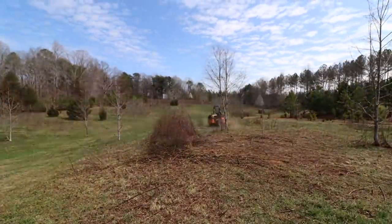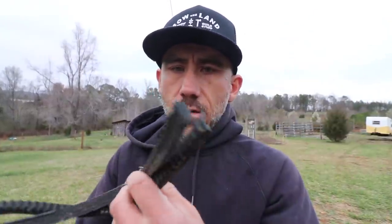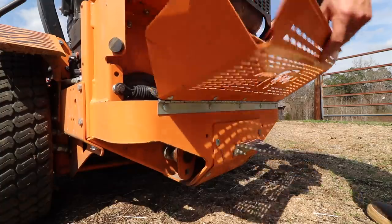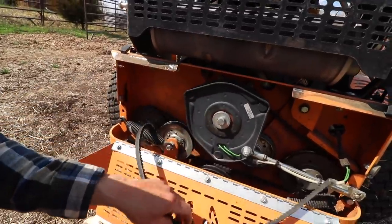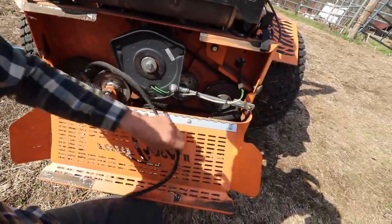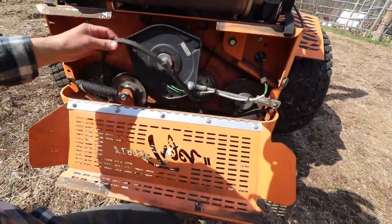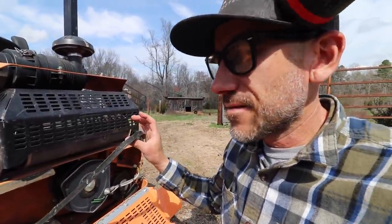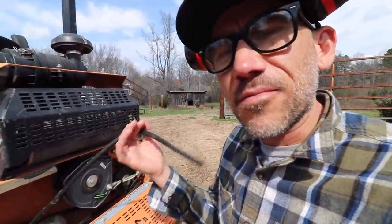Everything was going fine, I was going to town on these brambles, and then bam. I just broke Justin Rhodes' lawnmower. The belt broke — I think this belt belonged to the blades to make them spin. Of course that would happen, right? I never borrow stuff like this, but the one day I do, a belt breaks.